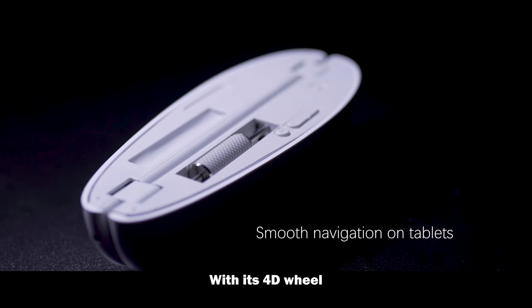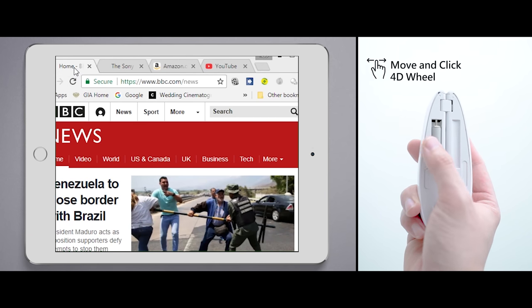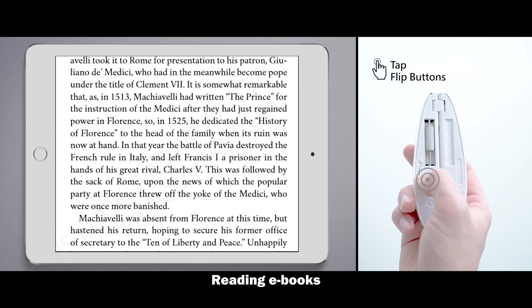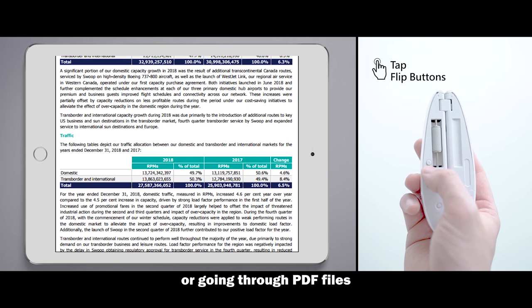With its 4D wheel, the accurate navigation works perfectly on your tablet as well, no matter if it is for browsing websites, reading e-books, or going through PDF files.